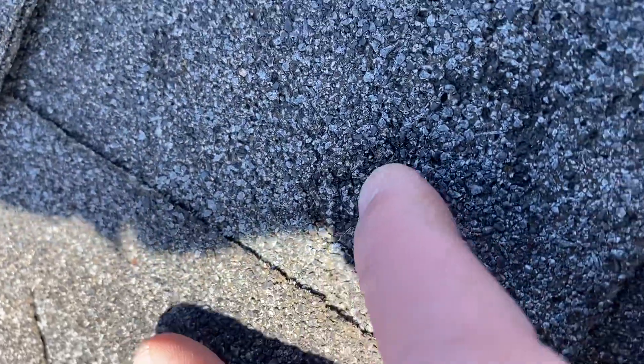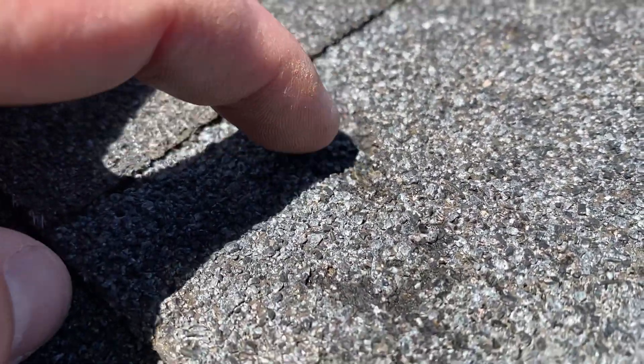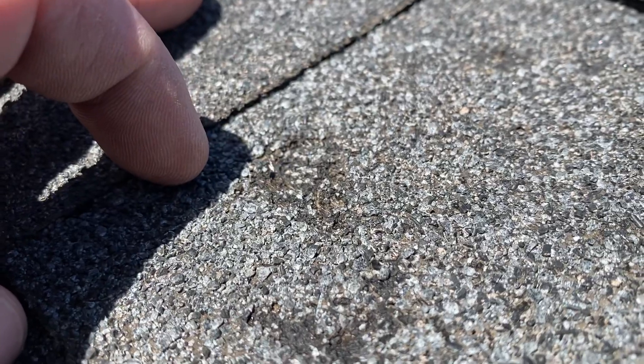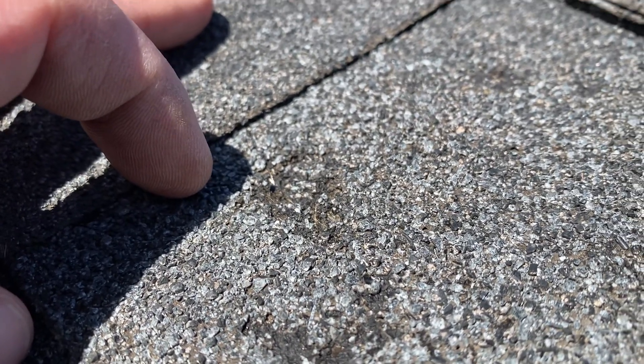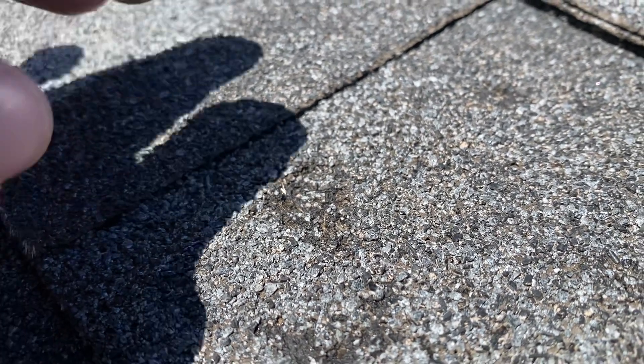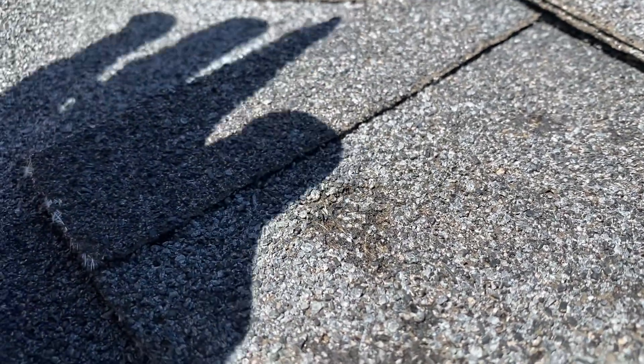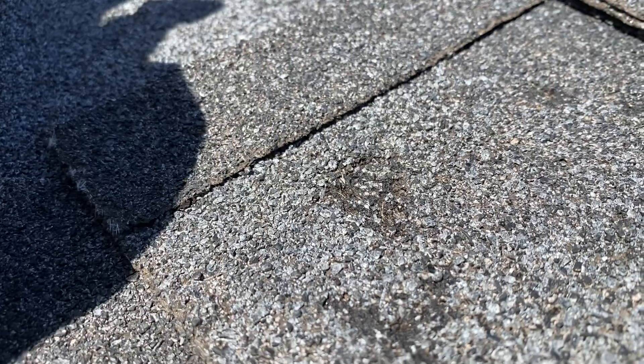The granules are pushed downward. You've got a concentric shape, kind of — not completely. But if I turn the camera and get you at an angle, you can see an object has struck the top of the shingle, and it's embedded the granules down into the bitumen and forced the whole mat — the granules, the bitumen, and the fiberglass reinforcement mat — downward.